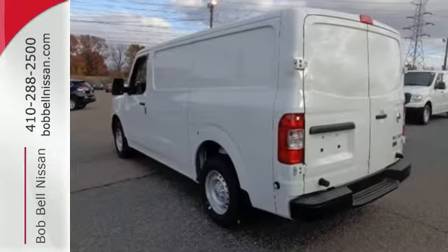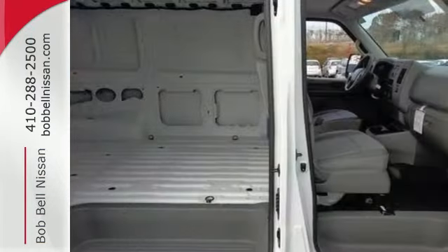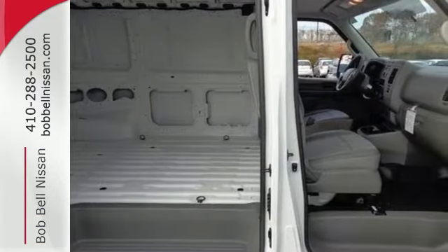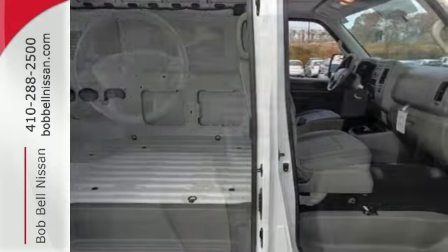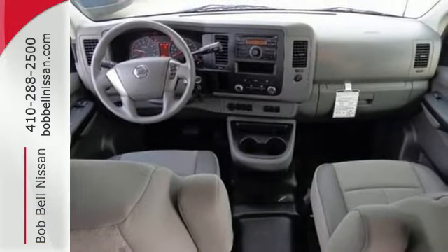Thirty-six integrated reinforced cargo mounting points and six floor-mounted D-rings are included to properly secure your cargo. With anti-lock brakes with brake assist and vehicle dynamic control, you'll be safe and secure no matter where the job takes you.